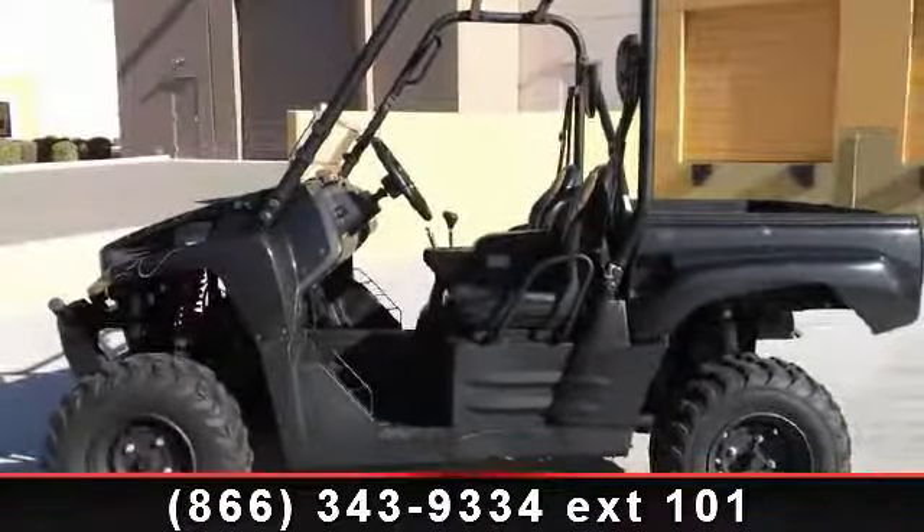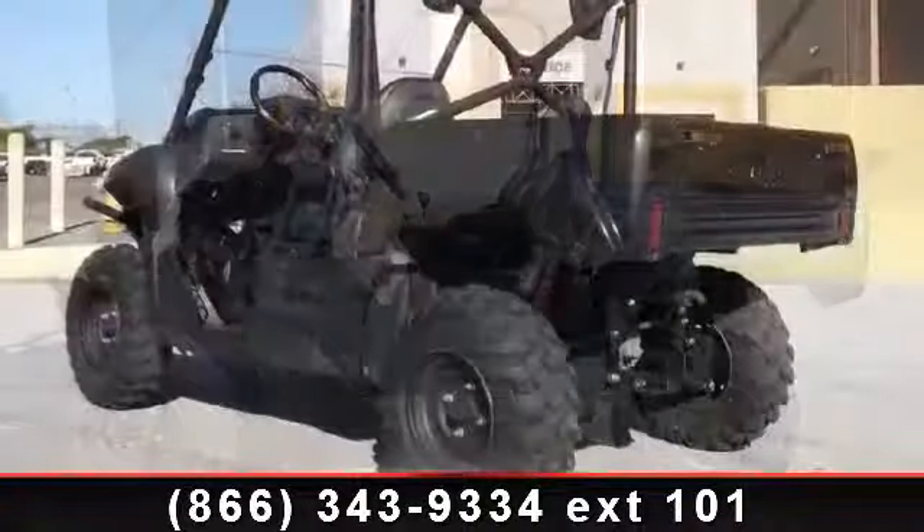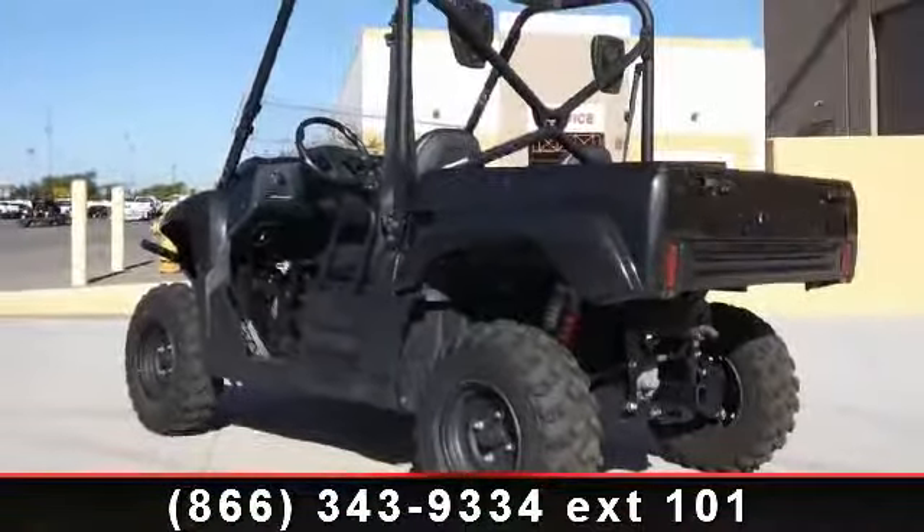Check out this 2011 Kawasaki Tarek 750F-I-4X4LE-SGE. If you're looking for a solid bike, look no further.